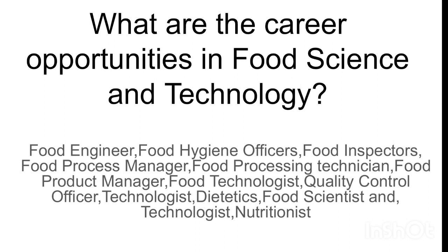Career opportunities include: food engineer, food hygiene officers, food inspectors, food process manager, food processing technician, food product manager, food technologist, quality control officer, dietetics, food scientist and technologist, and nutritionist. These are the careers available after qualifying at the bachelor's, master's, and PhD level in food technology.